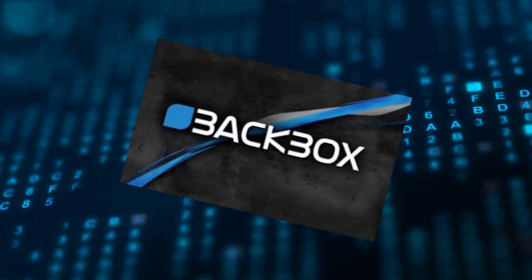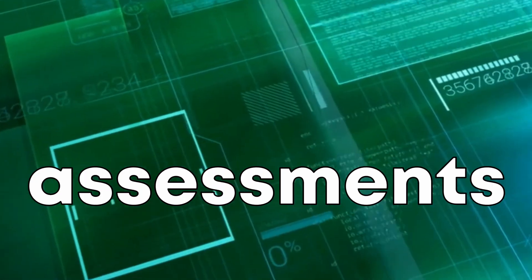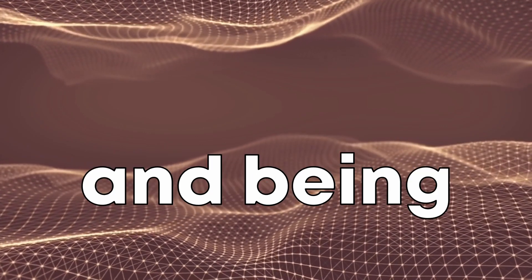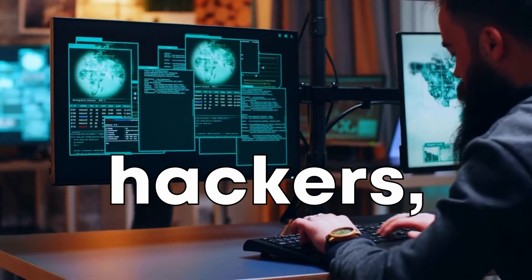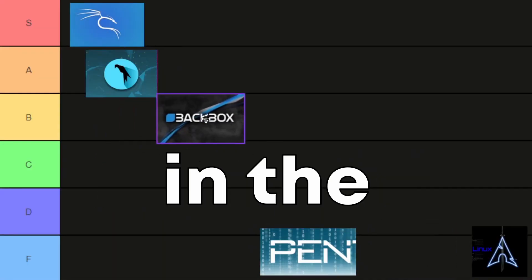Moving on we have Backbox. Backbox is a Ubuntu-based Linux distribution used for security assessments and penetration testing. It's known for its minimalistic design and being lightweight, which makes it fast and easy to use. Backbox provides a network and information systems analysis toolkit, making it a solid choice for ethical hackers. For its simplicity and ease of use, we're placing Backbox in the B tier.